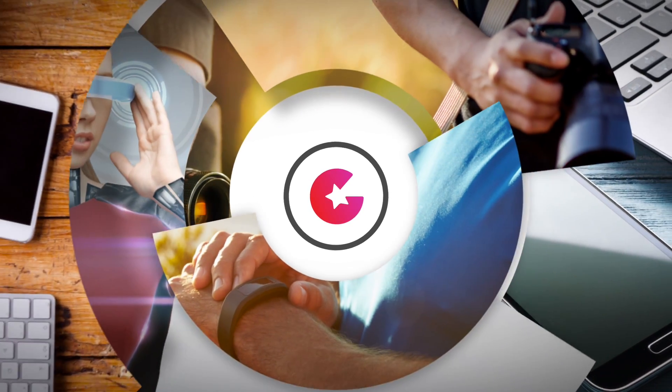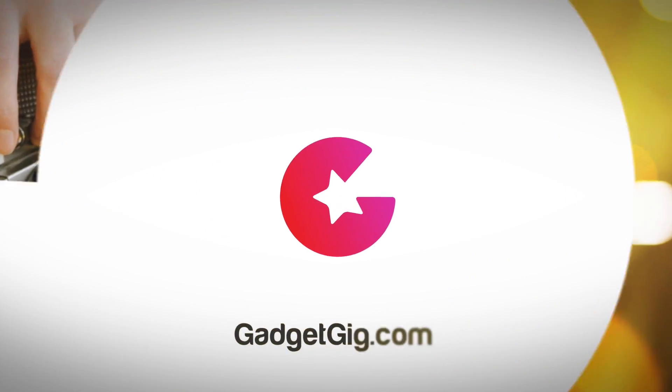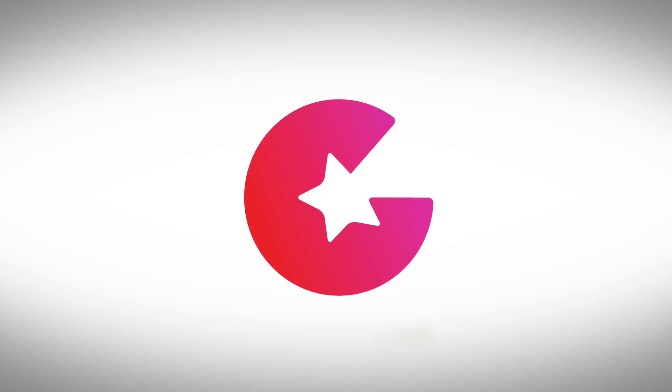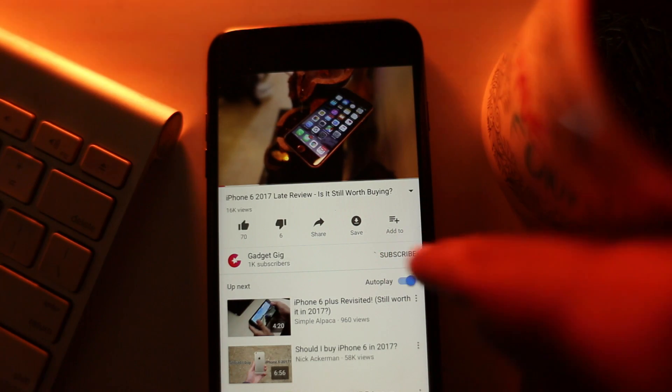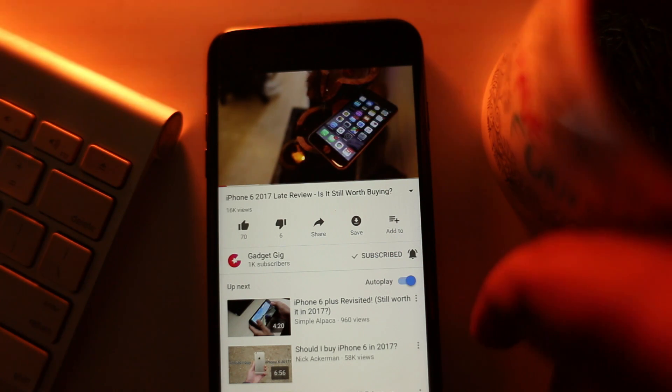So let's do the unboxing and overview of this phone. Do not forget to press the bell icon next to the subscribe button to get notifications from GadgetGig and stay updated and informed.